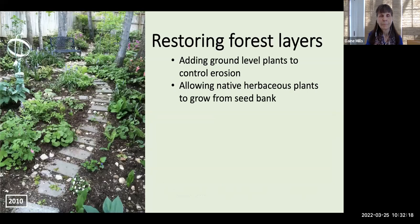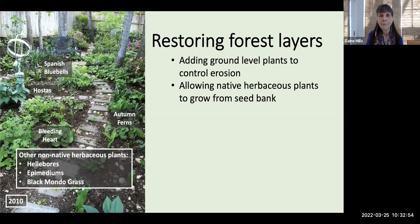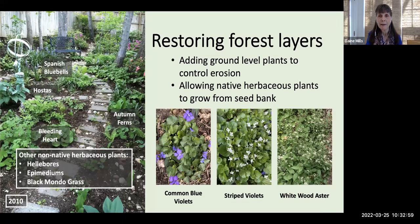A very important step for her in restoring the forest layers was to quickly find a way to control erosion. She had removed all the invasive vines and needed to introduce ground-level plants. At that time, native plants were sometimes difficult to find and there wasn't always accurate information about which plants were native. She did the best she could, but found some plants were actually non-native. An additional step was allowing some native herbaceous plants to grow and emerge from the seed bank — they had been suppressed by those invasive vines.